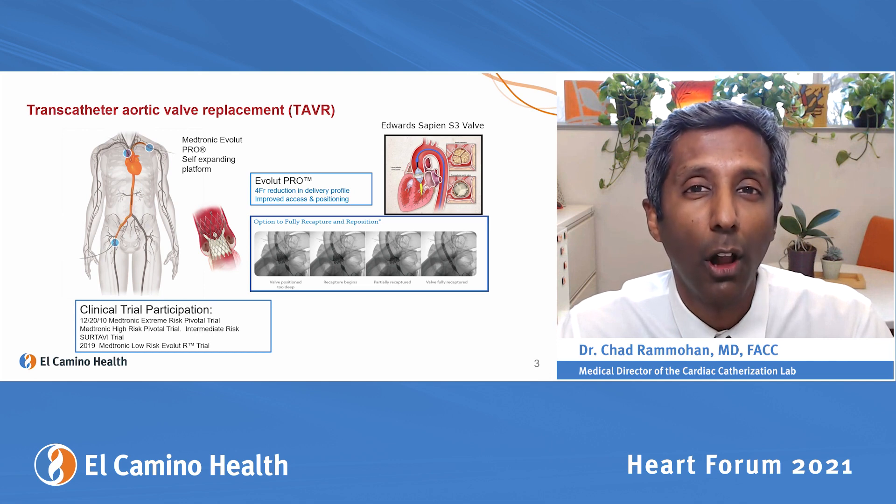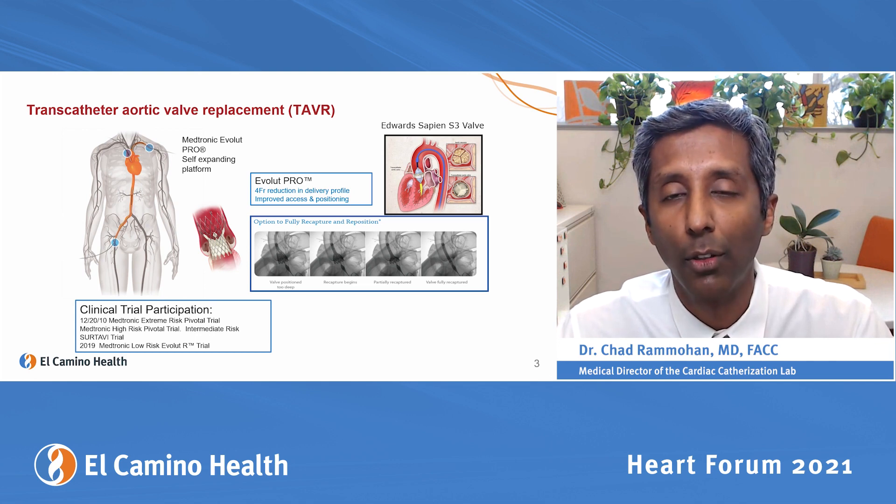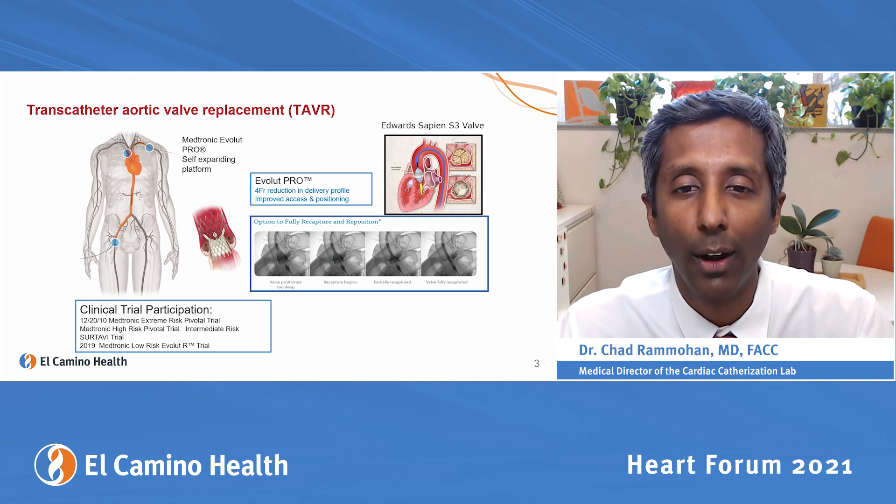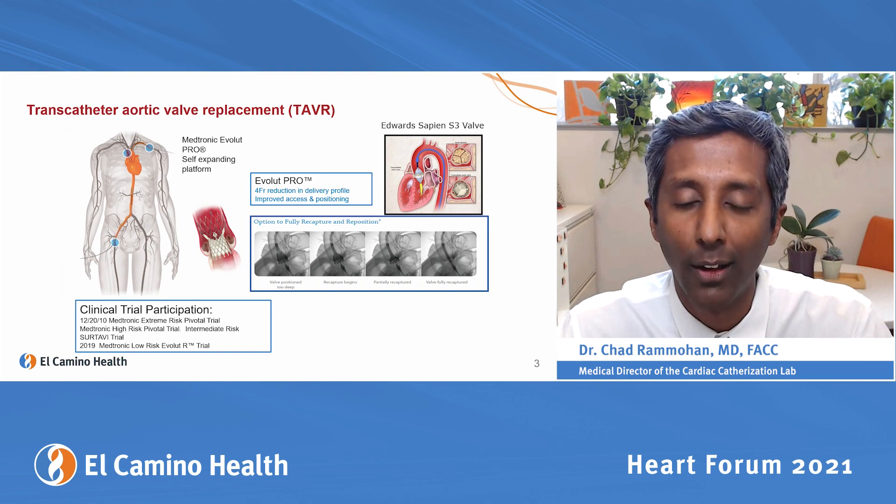We participated in all of the major clinical trials in both high-risk, low-risk, and intermediate-risk settings. We've just published the most recent trial, which looked at all comers — 72-year-olds on average — who could either have surgery or aortic valve replacement, and people did well.